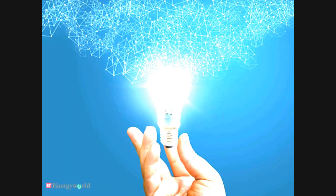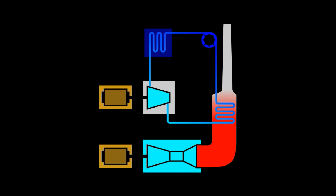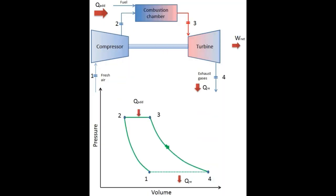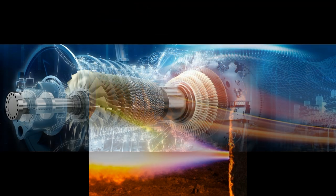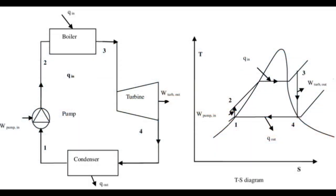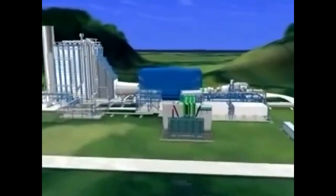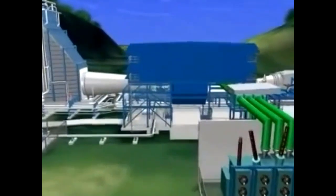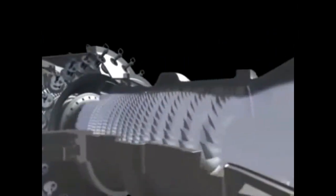Fluctuating electricity needs of society are known as peaking power. A combined cycle gas turbine power plant consists of a simple cycle gas turbine using the Brayton cycle, followed by a heat recovery steam turbine and generator using the Rankine cycle. The most common configuration is two gas turbines supporting one steam turbine. They are more efficient than simple cycle plants and can achieve efficiency slightly over 60%.